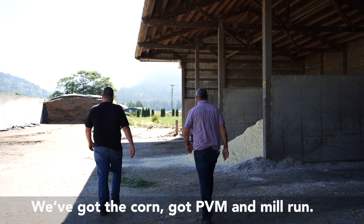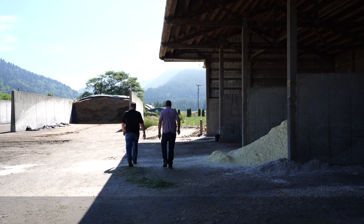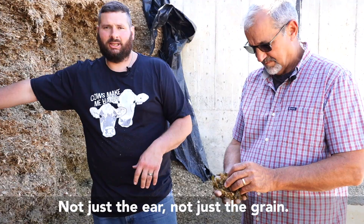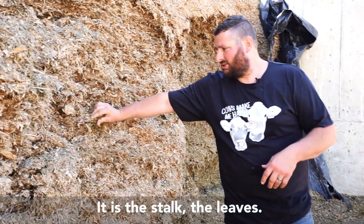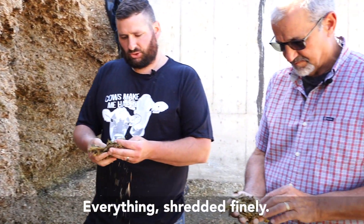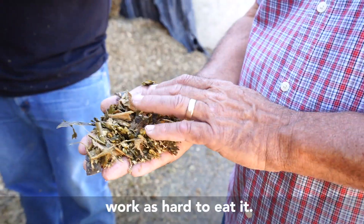We've got the corn, we've got PVM and mill run. This is corn silage. It is the whole corn plant — not just the ear, not just the grain. It is the stalk, the leaves, everything. Shredded finely, making it so the cow doesn't have to work as hard to eat it.